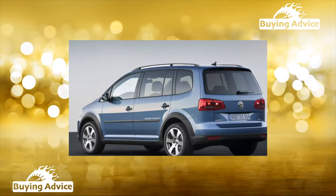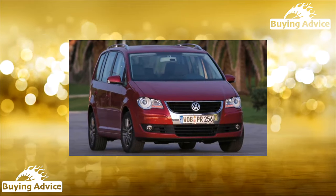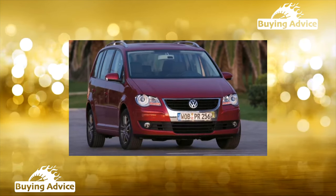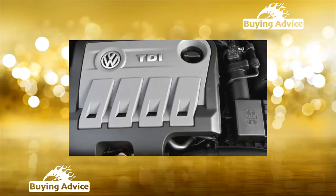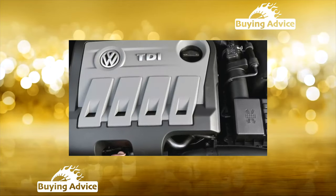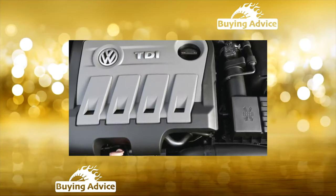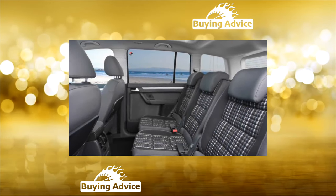The car is very comfortable for the driver. The seat and steering column are adjustable in all possible directions and over a wide range. The ergonomics are good — all the controls are, as they say, at hand. The possibilities for transforming the interior include up to 500 options, and in terms of maximum trunk volume at 1,990 liters, the Touran is one of the leaders in its class.